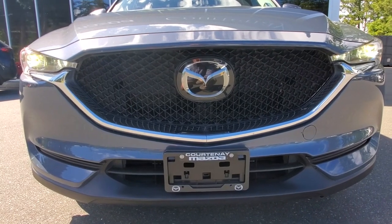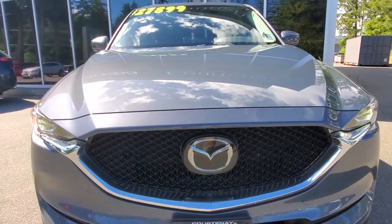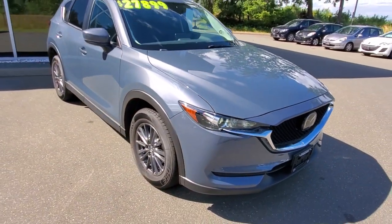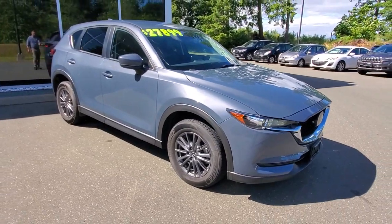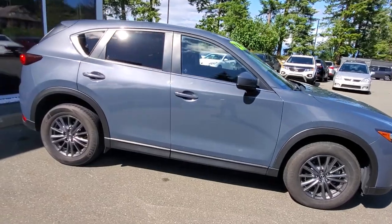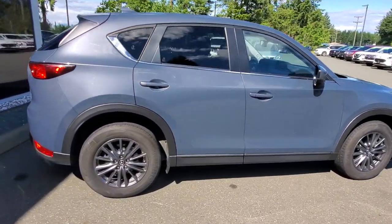With that 2.5-liter engine, we gave it an oil change and a safety inspection and checked it out thoroughly in the shop. Check out how the sun really shines on that Poly Metal paint — it's kind of gray with a bit of blue and a lot of sparkle. It's beautiful.